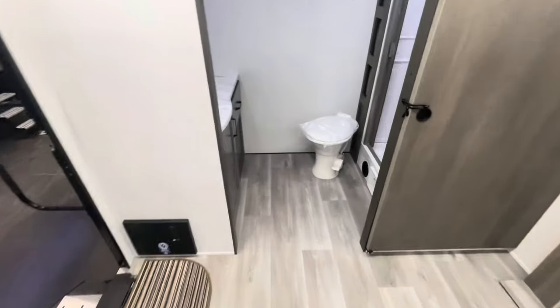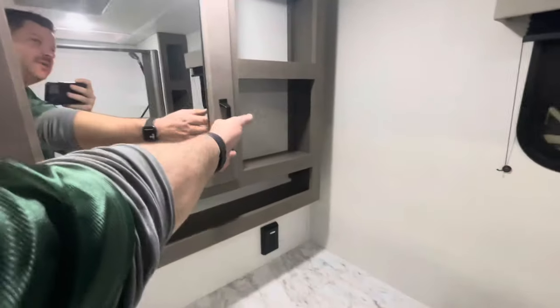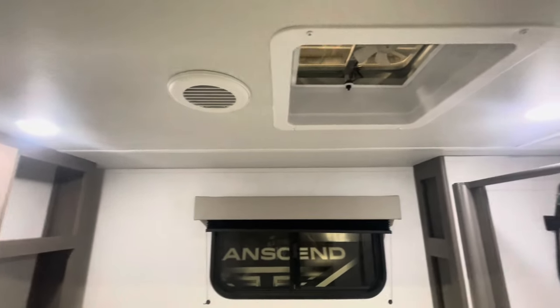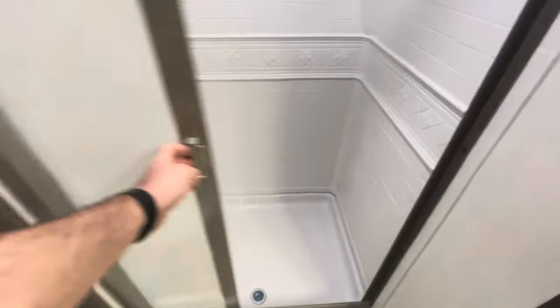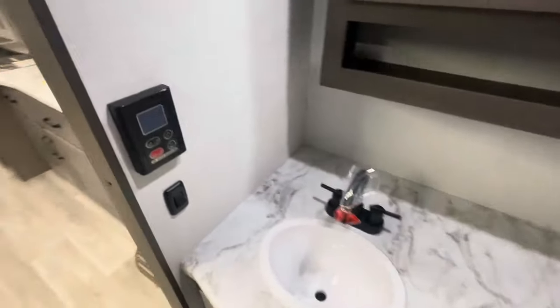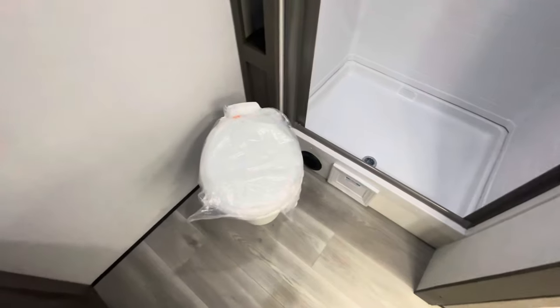Huge bathroom in this floor plan — lots of countertop space, medicine cabinet, mirror, AC duct, roof vent, window in the back with the shade, deep storage, retractable shower door, self-cleaning. I'm six foot five and my head goes right up into the skylight. Water heater controls, the privacy door, heat duct, and plenty of room around the toilet.